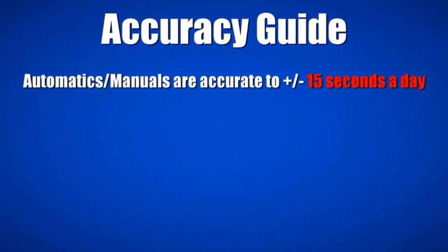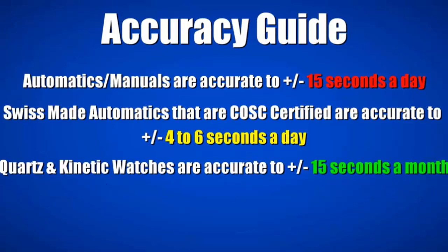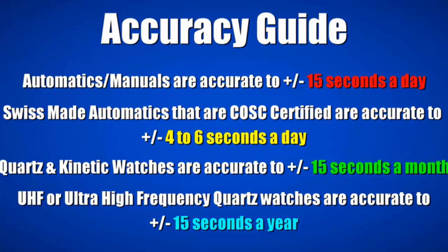Here's a rough guide to the accuracy of each type of watch. Automatics and manuals are accurate to plus or minus 15 seconds a day. Swiss-made automatics that are COSC certified are accurate to plus or minus 4 to 6 seconds a day. Quartz and kinetic watches are accurate to plus or minus 15 seconds a month. And UHF, or ultra high frequency quartz watches, are accurate to an unbelievable plus or minus 15 seconds a year.